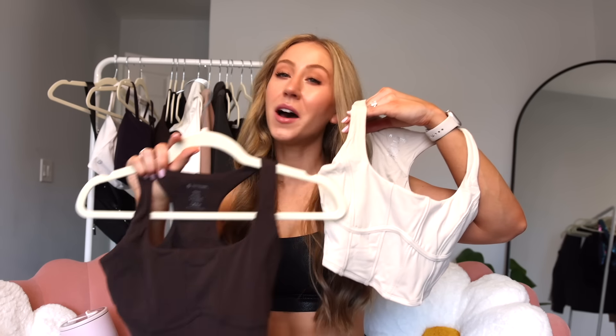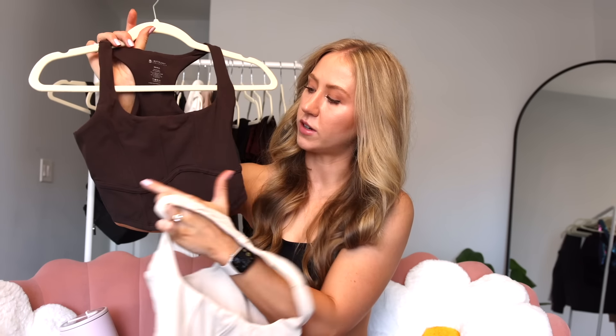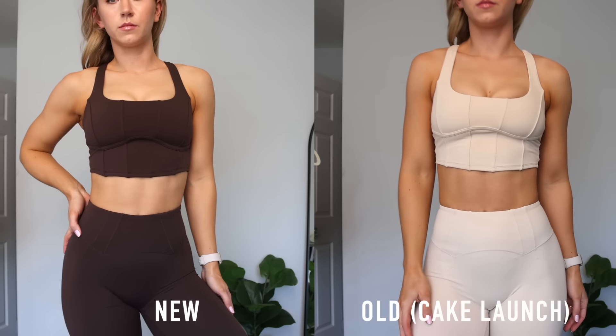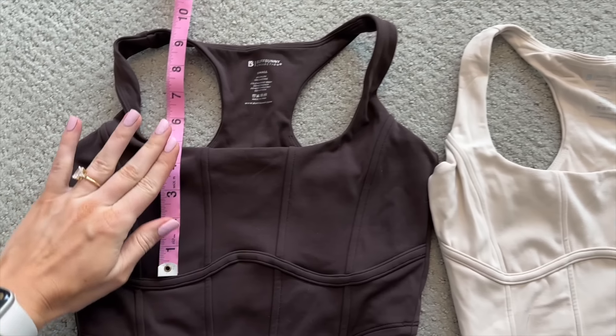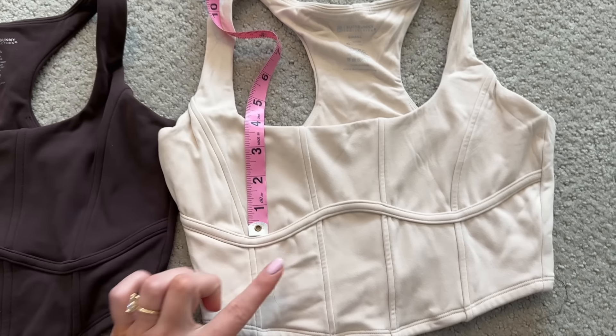Next we have the corset crop, made of the butter fabric with cute corset seam details. It's a little more lifestyle than gym for me. We have a higher scoop neckline, and this has been changed from the original corset top. The original just didn't have enough room in the bust area. Side by side, there's a lot more space in the bust area — they brought up the entire neckline. For larger cup sizes, last time I was not fitting in the bust space, spilling out everywhere. We should be a lot better this time. There's no cup pads or elastic lining, so it's more of a top than a built-in bra — super light support.